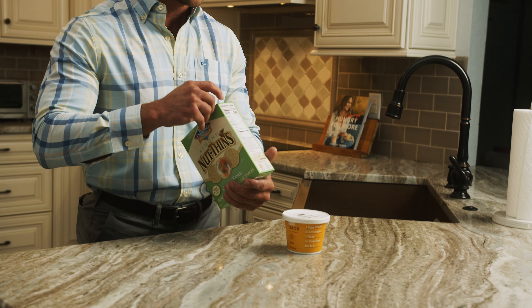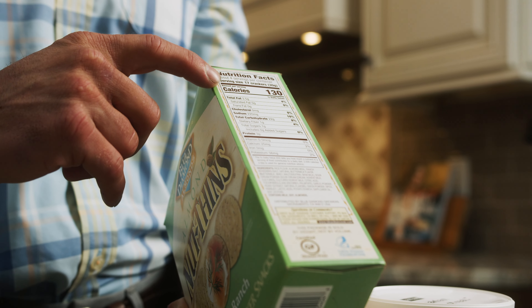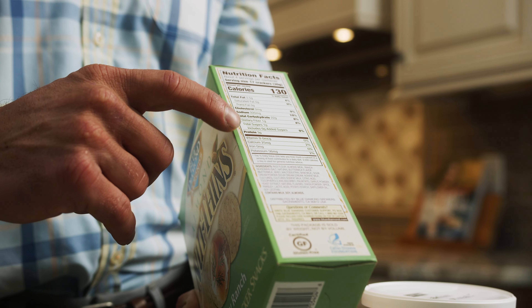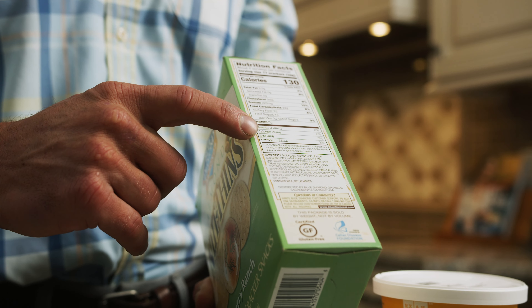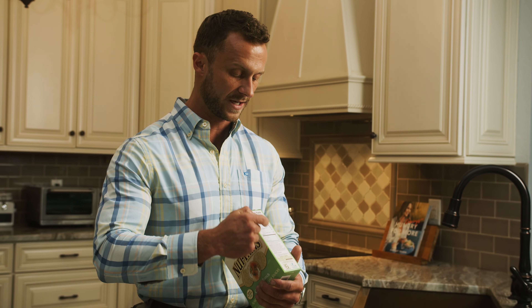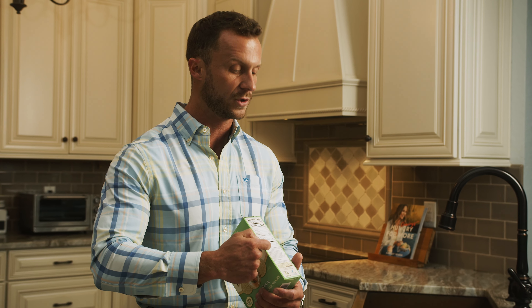If you look at this box here, we have our nutrition facts and we have our ingredients. In the nutrition facts, we have our macronutrients and we have our micronutrients, and then below we have our ingredients. In my opinion, the ingredients are by far more important because this is what makes up these numbers right here — the macronutrients.